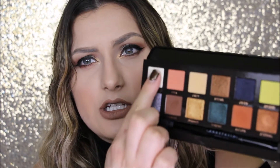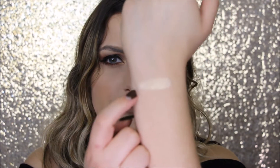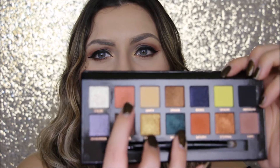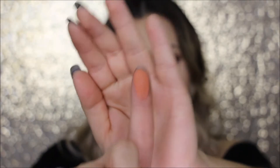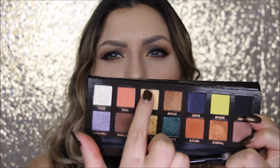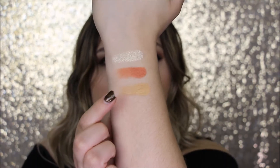I'm just going to start swatching all of the shades and then give you little close-ups. The first shade is called Lucid. The next one is called Eden. Now this next one is called Unity.